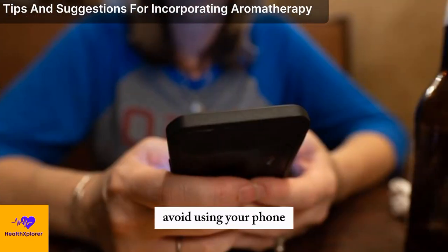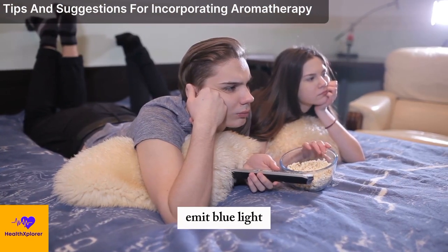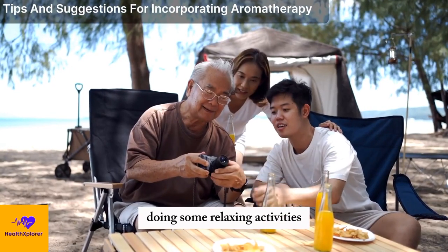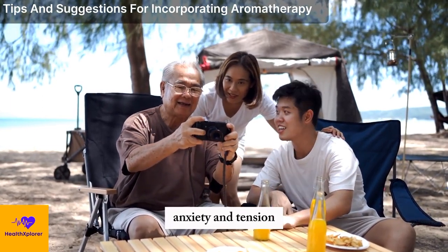You should also avoid using your phone, computer, or TV at least an hour before bedtime, as these can emit blue light, which can keep you awake and alert. Doing some relaxing activities can help you unwind and relax by reducing your stress, anxiety, and tension.